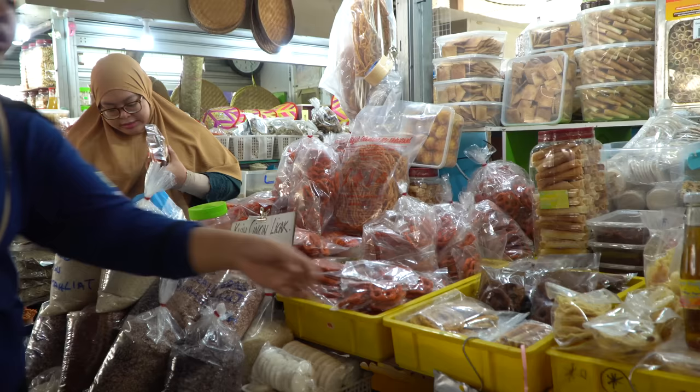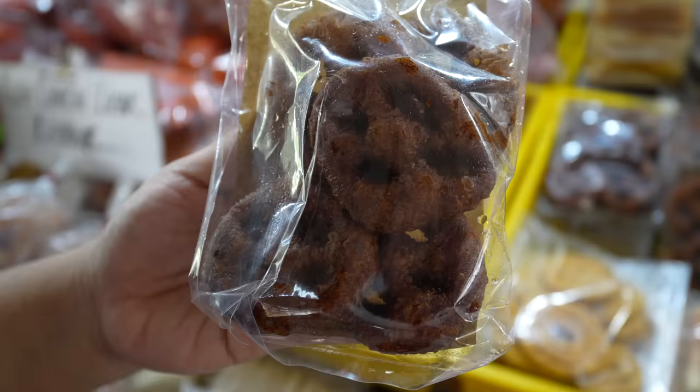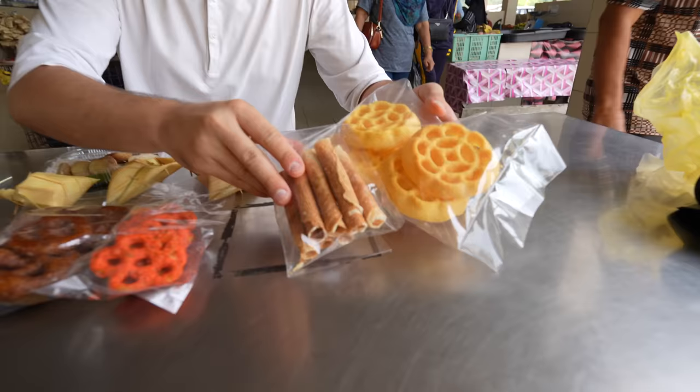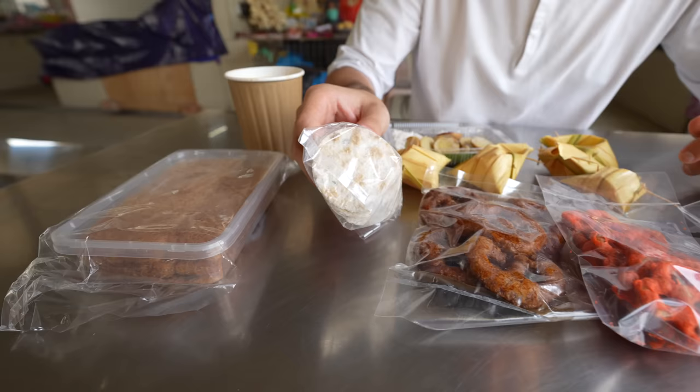This is the stall that's serving the kwe. It's actually kind of a cracker-looking, crunchier version and they have all different shapes, sizes, and colors. We just ordered up maybe five or six different kinds. We have some of the crunchy variety — different shapes and sizes. Some are plain, made just with flour, and then some are made with flour and gula melaka, which is the palm sugar, and then some are made with sago. This is sago kwe back here.